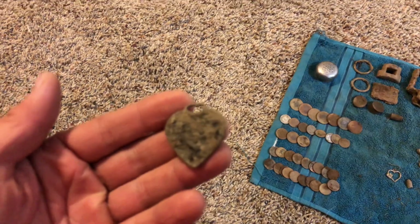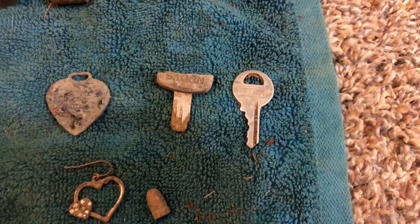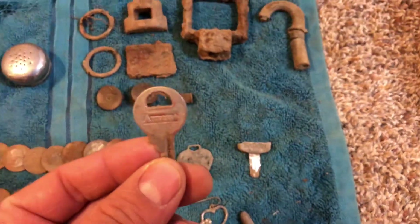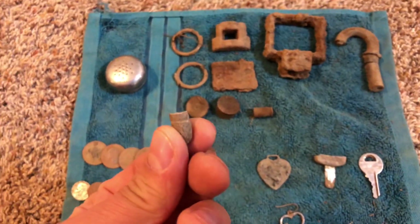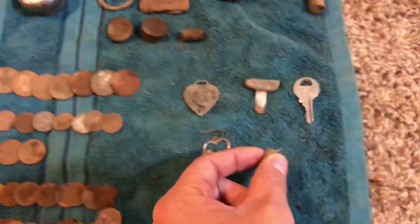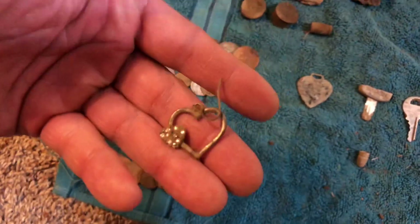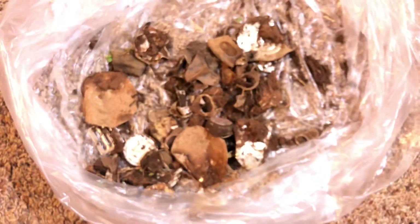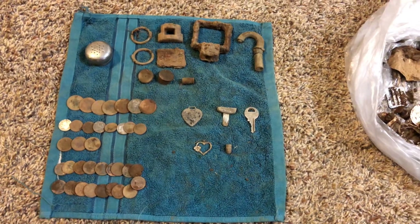I also got the Saturn key and this one that says Axis on it, and that really tiny old bullet — possibly a pistol round. And then I also got this earring — pretty unique looking, you can see it better now that it's cleaned up. Then there's my trash pile: pull tabs, aluminum cans, you name it. Hope you guys enjoyed the hunt — we'll see you again soon. Have a good night.